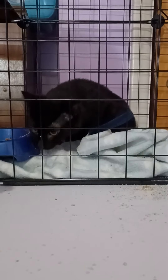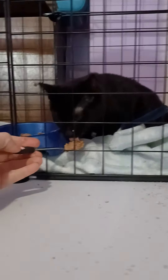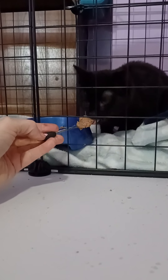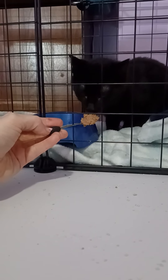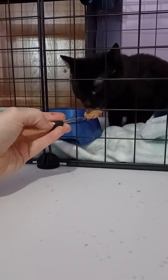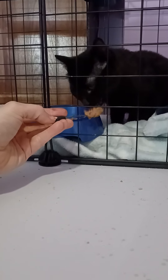On day three or four, we had to start letting him know that he could trust us, and the best way to do that is by giving him food. So I got some chicken baby food and heated it up in the microwave, because when you heat it up it amplifies the smell a lot more, and it was enough to encourage him to eat off the spoon so that he could learn to trust us.